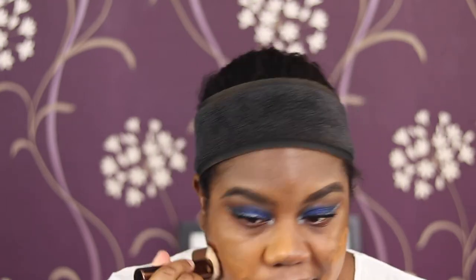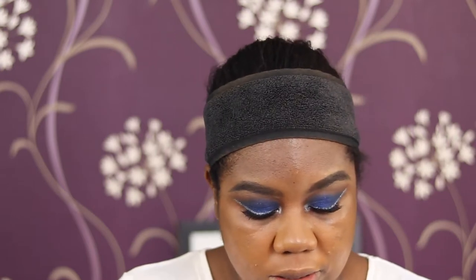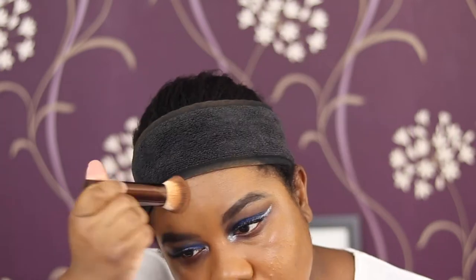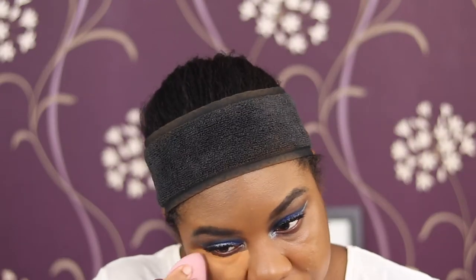Also trying out a new foundation - the Natasha Denona one. I just got a sample, so just putting that on. Just so you know, in case the color is a bit funny - this is like the Huda video all over again. I've had foundations where I put it on and it looks like a mask, then after a while it sets and it's fine. I'm looking at myself in the viewfinder and I look terrifying.